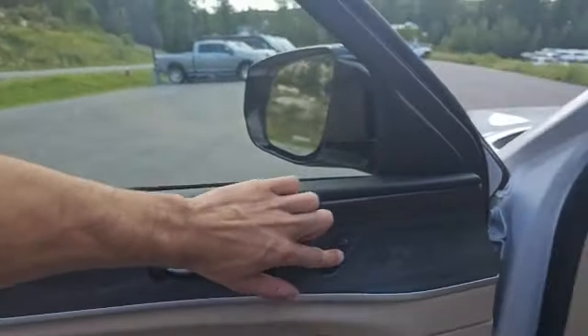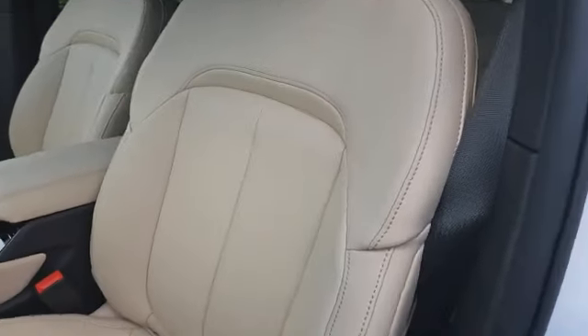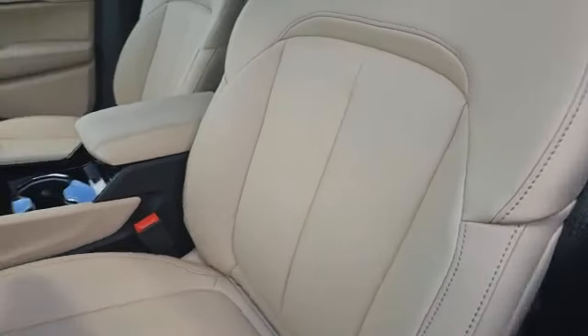Now coming into the inside, memory seating on the side door, and you'll be greeted with this gorgeous wicker beige interior. Now in the front, you do have these power-adjusted heated leather seats.